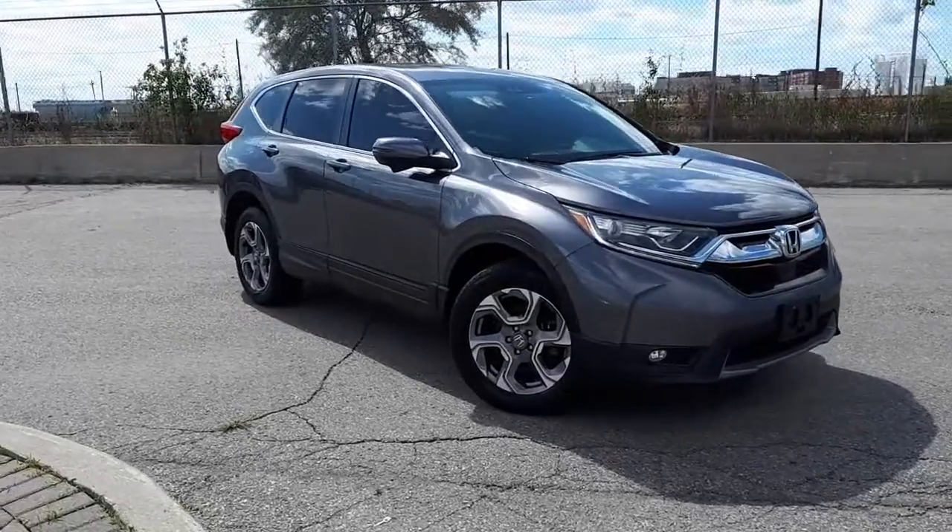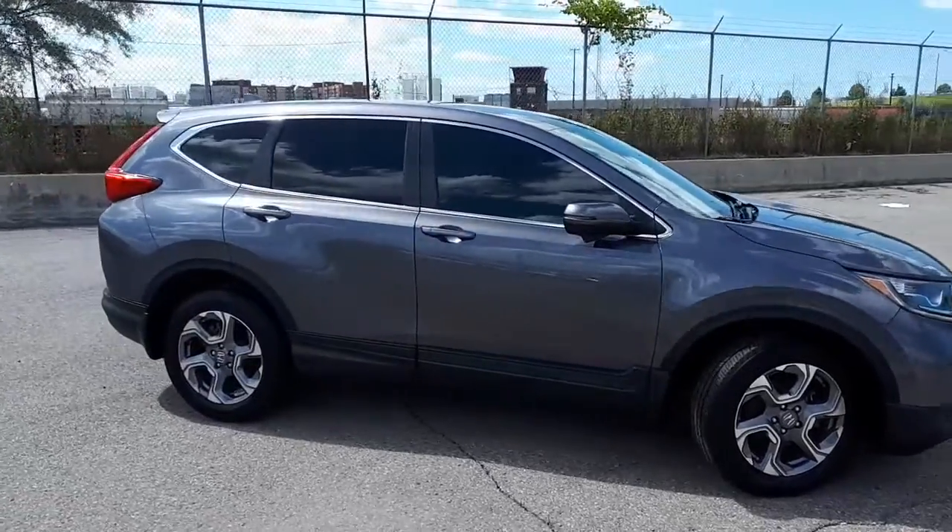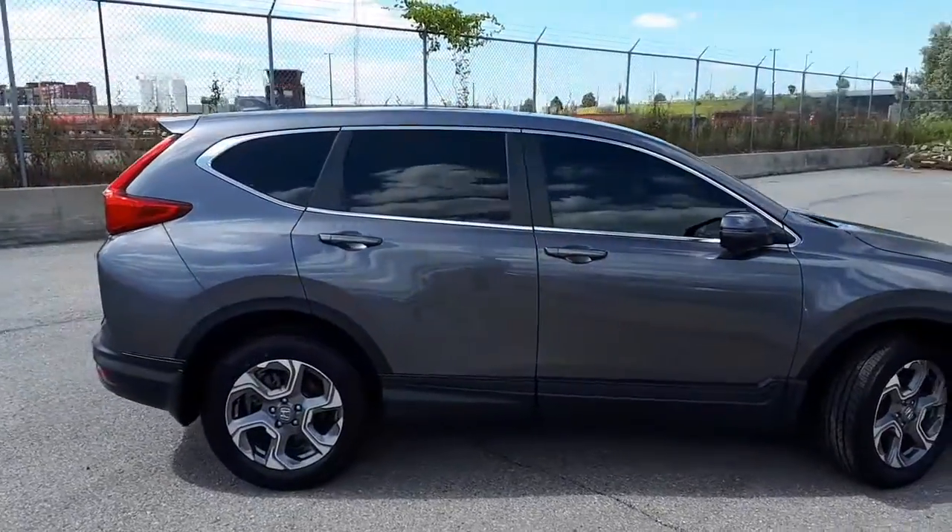Here at Formula Honda we have a Drive Shield certified 2018 Honda CR-V EX all-wheel drive. Let's take a look at what this vehicle has to offer.